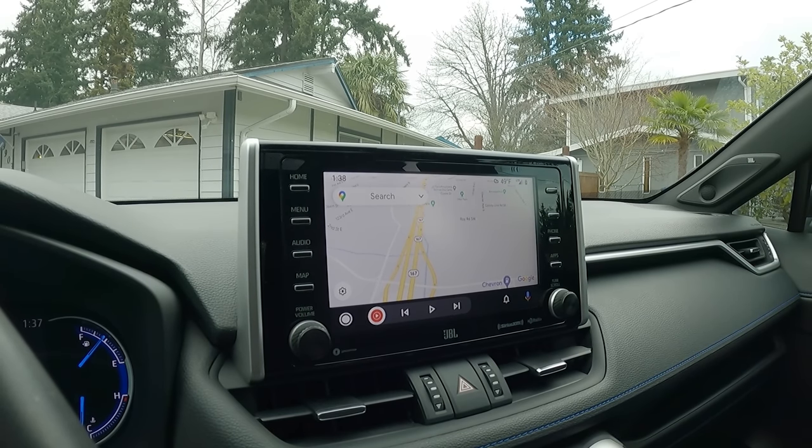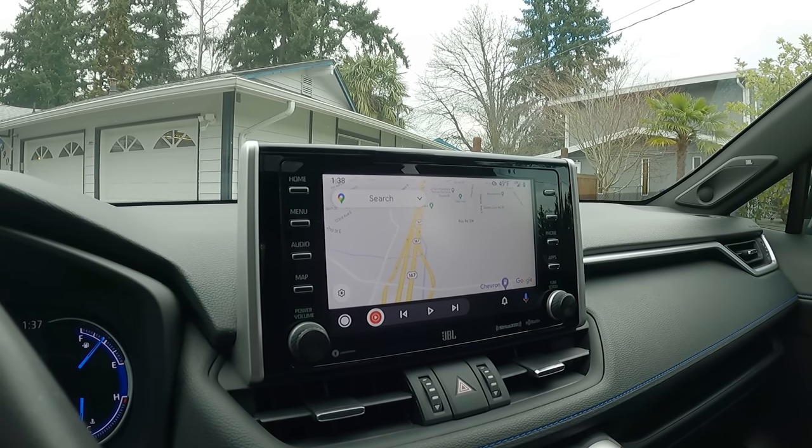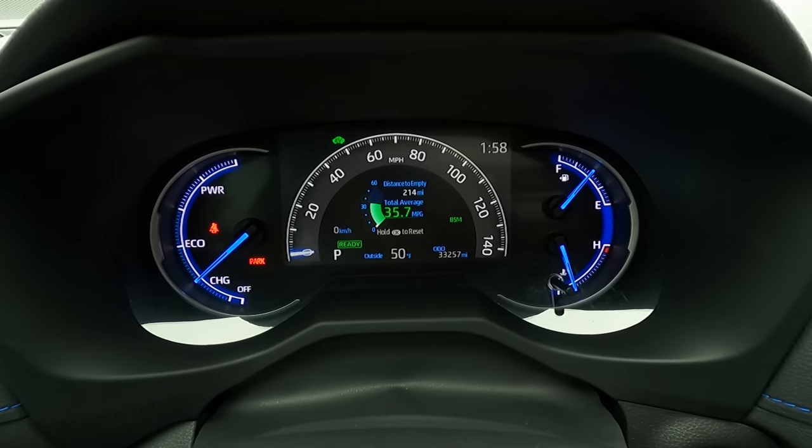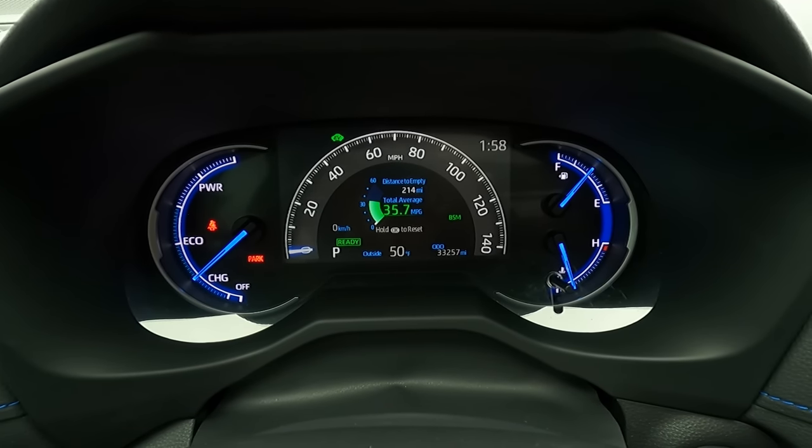Something important to note is that the 2019 models do not have Android Auto — they're only compatible with Apple phones. How efficient is the Toyota RAV4 Hybrid? I'm currently getting about 36 miles per gallon, and in the summer months I'll usually get closer to 42. For the size of the vehicle and it being all-wheel drive, I have no complaints.